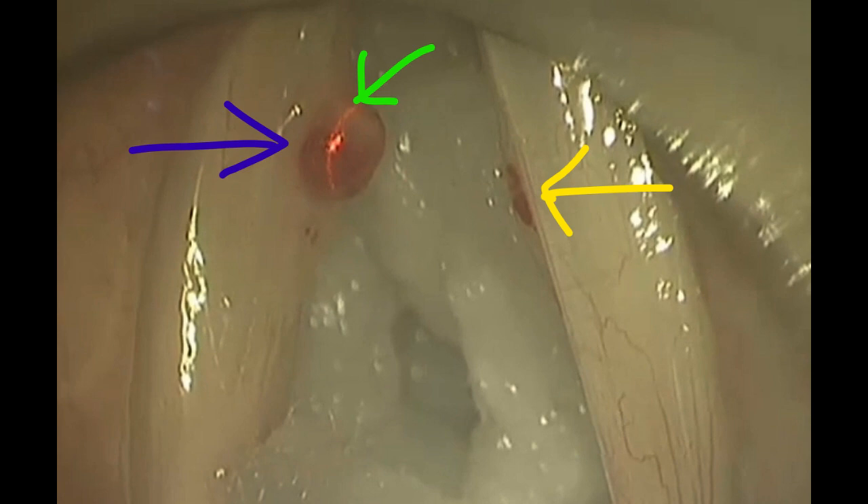On the screen, we have the surgical view of the voice box or larynx. You can see left and right white structures, which are the left and right vocal folds respectively. The blue pointer is pointing towards the left vocal fold polyp, the yellow pointer towards the right vocal fold contact lesion, and the green pointer towards the laser beam.